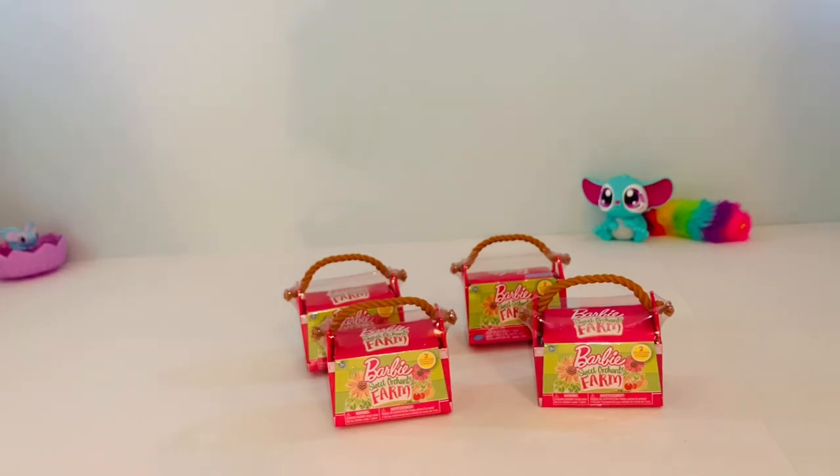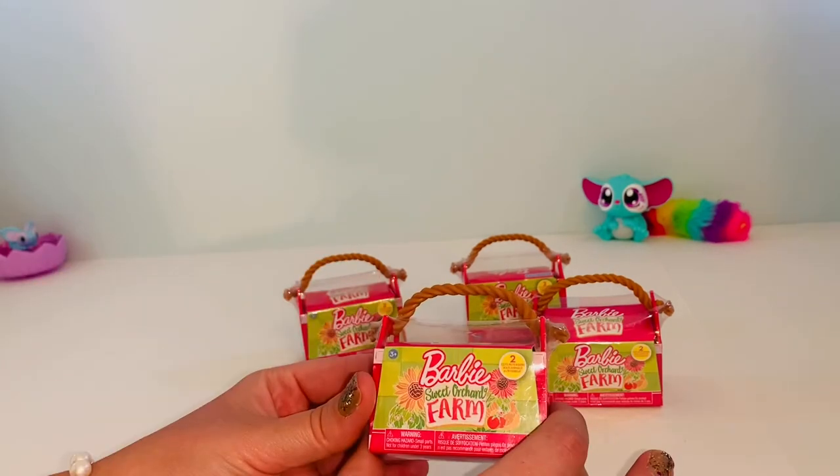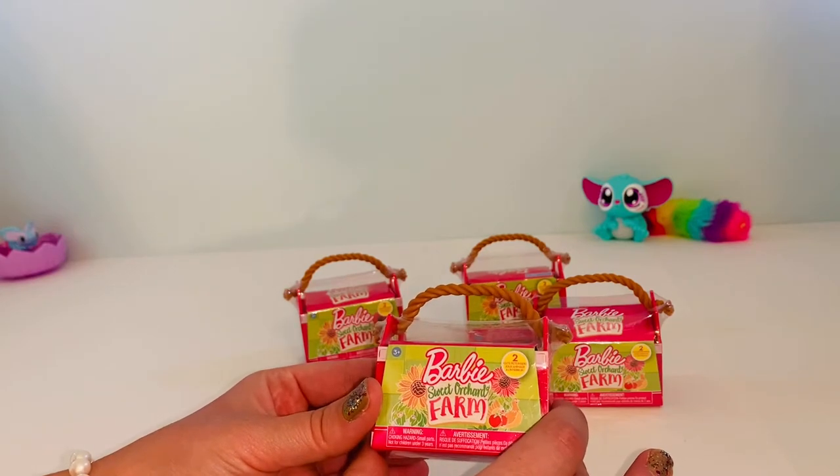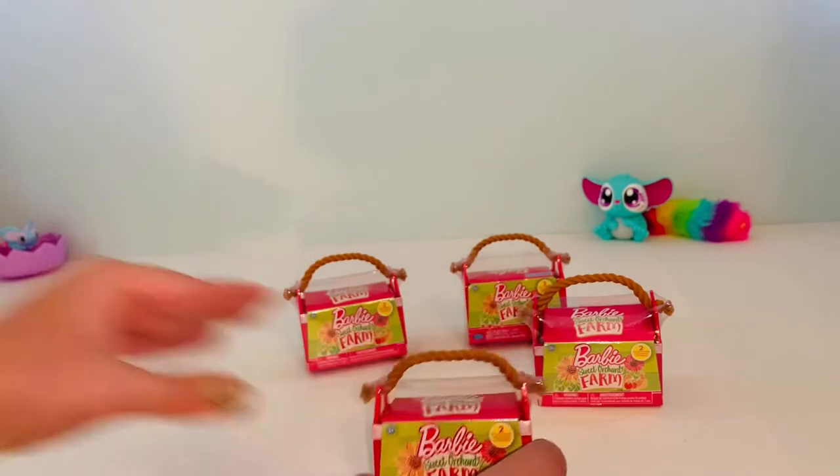Hi guys! Welcome back to Oodles of Toys. I am so excited. Today we are going to open up and see what kind of animals we get from Barbie's Sweet Orchard Farm. So let's do it.